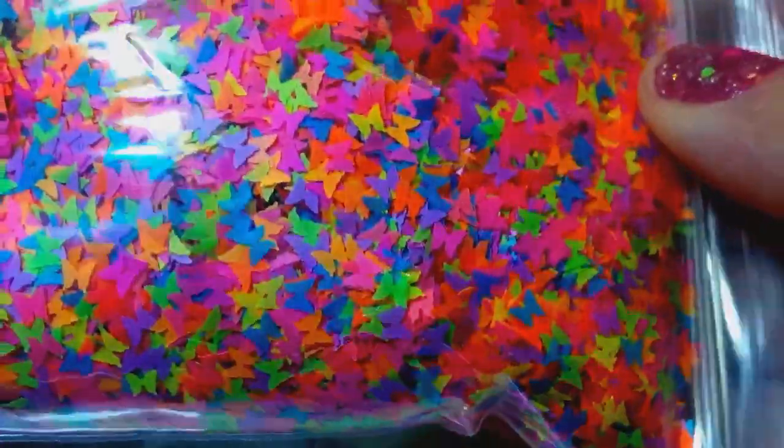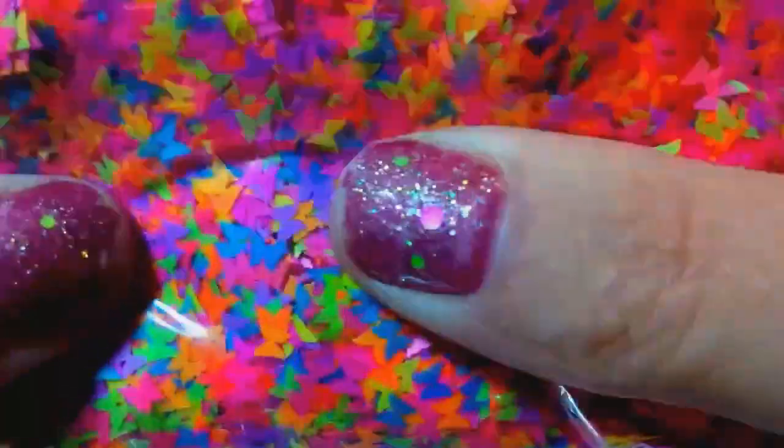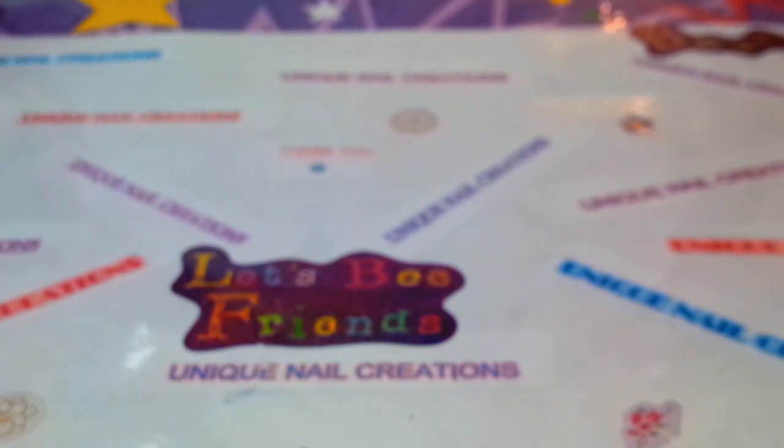I have the mixed butterfly colors in my store already in separate colors, but I went and ordered more of the mixed butterflies. Keyword: 'wow look at those butterflies.' I love anything neon — I have a lot of neon mixes here. Rather than going with each individual color, I went for the mixed.